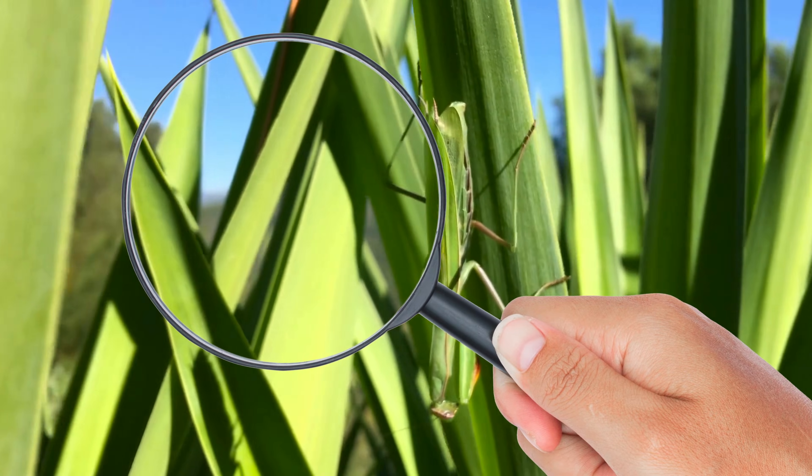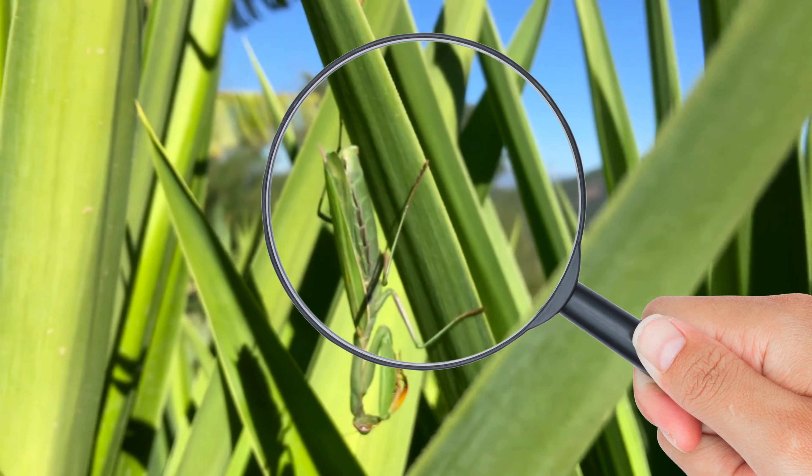So grab your magnifying glass and let's get a closer look at what's on the dining table for the praying mantis.